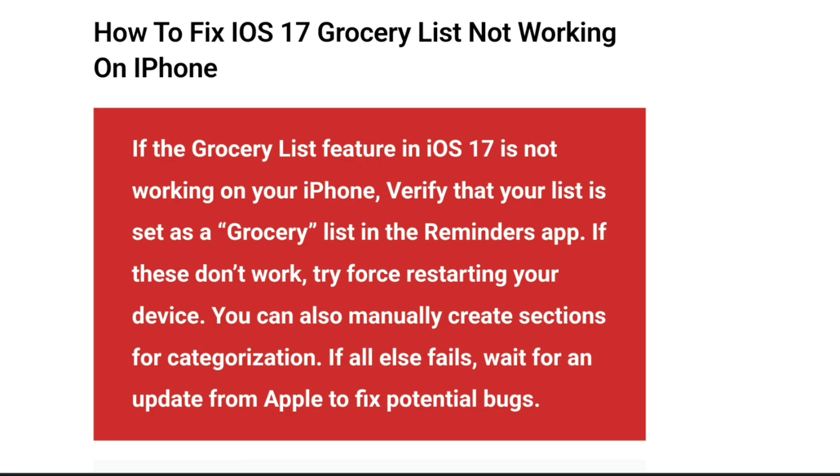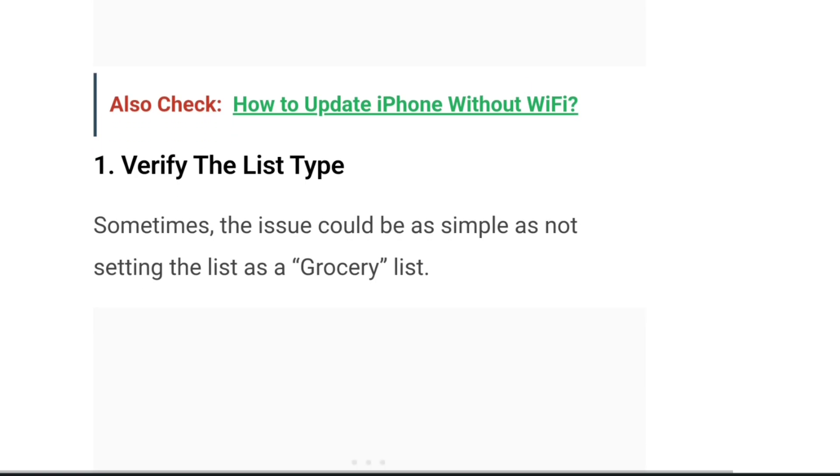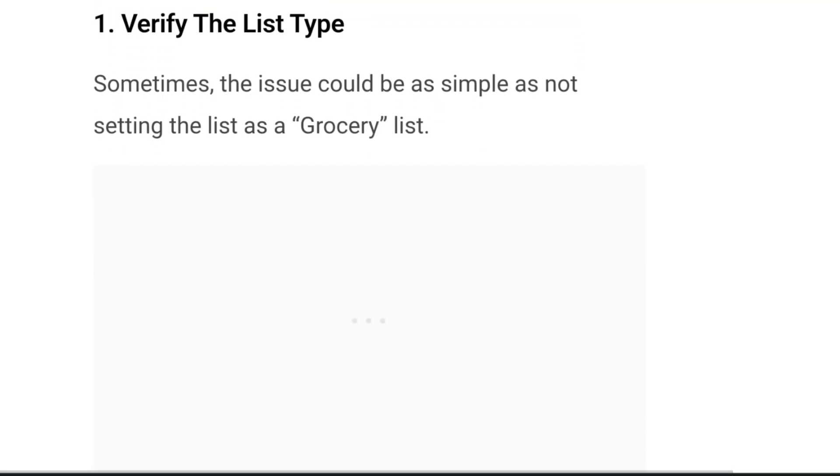If the grocery list feature in iOS 17 is not working on your iPhone, verify that your list is set as a grocery list in the Reminders app. If that doesn't work, try force restarting your device. You can also manually create sections for categorization. If all else fails, wait for an update from Apple to fix the potential bugs. Now let's move on to the solutions.